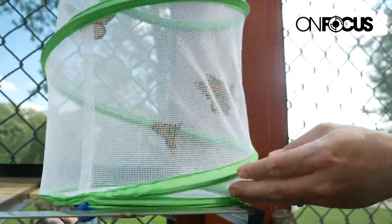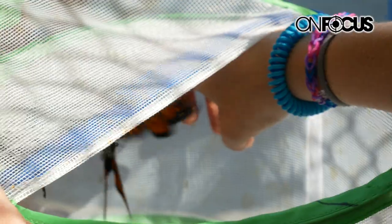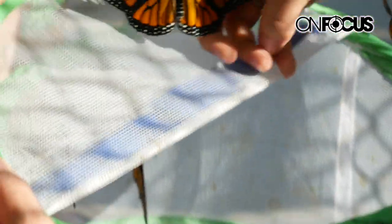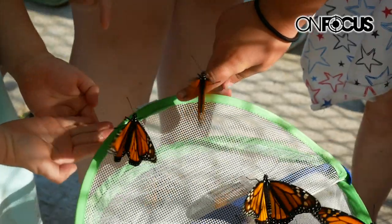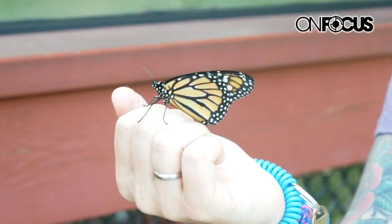I do try to get the butterflies that want to stick around and hand them out to little kids or anybody that wants to hold them. We've had little kids from tiny little babies hold them to 90-year-old little grandmas in a wheelchair. Everybody gets enjoyment out of them.